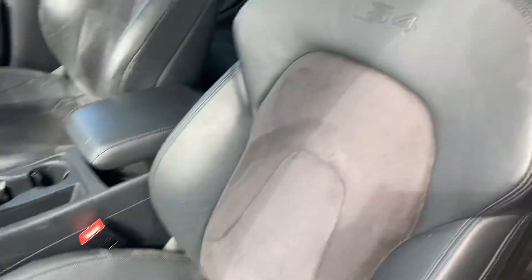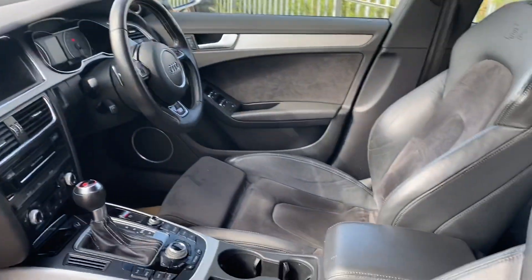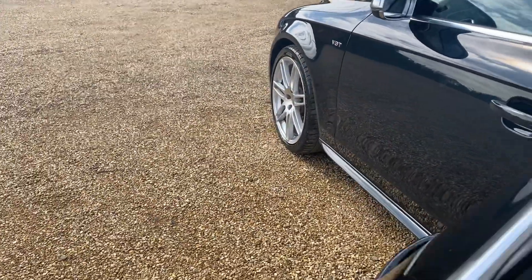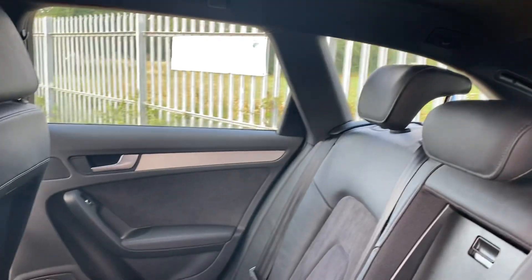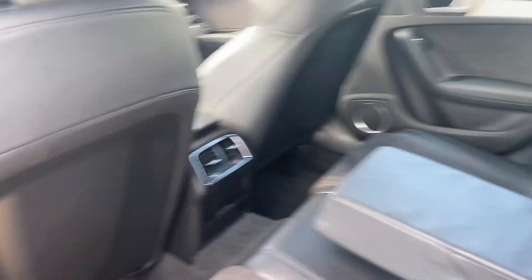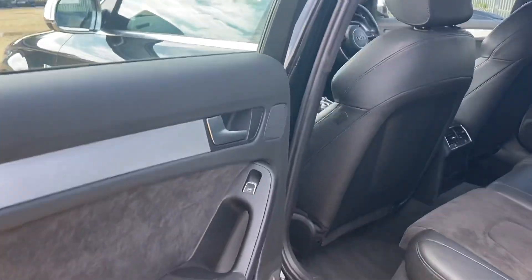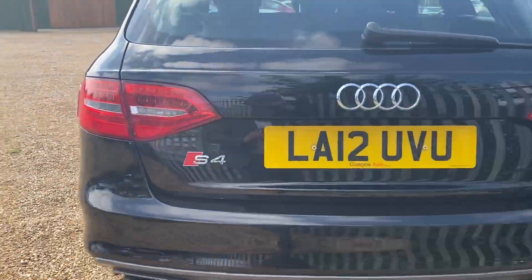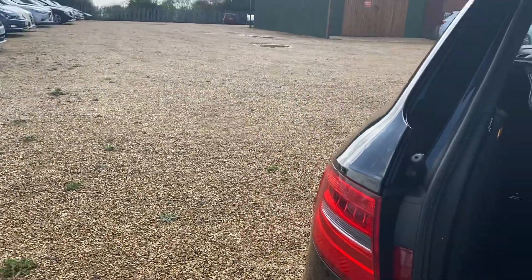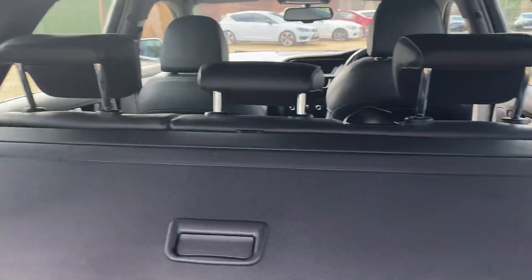The interior features half suede, half leather. The rear seats are in very good condition with an armrest, and there is a lovely spacious boot with a retractable parcel shelf.